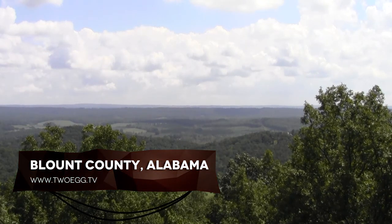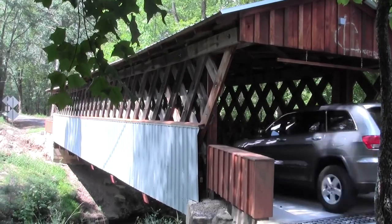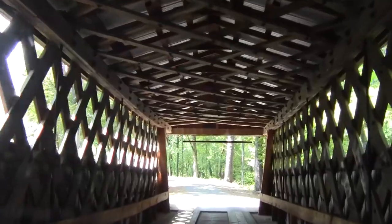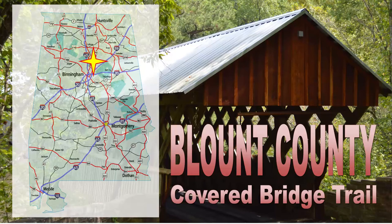Blount County, located just north of Birmingham, is the Covered Bridge capital of Alabama. It has more covered bridges than any other place in the state and is the home of the Blount County Covered Bridge Trail. This trail is really a driving tour that winds through some of the most beautiful scenery in Alabama. The county seat of Oneonta is an ideal place to begin the tour and to stock up for a picnic along your way at Palisades Park.